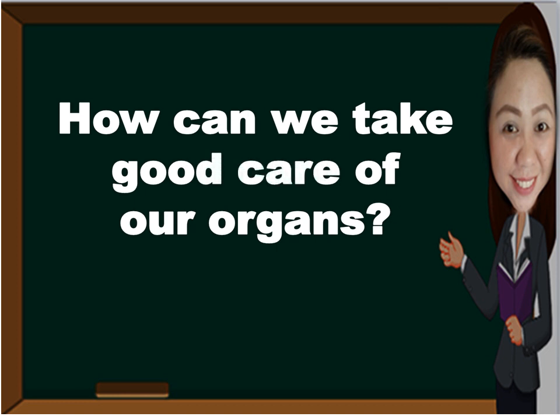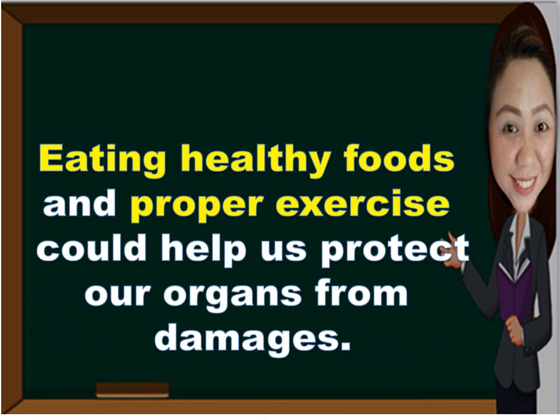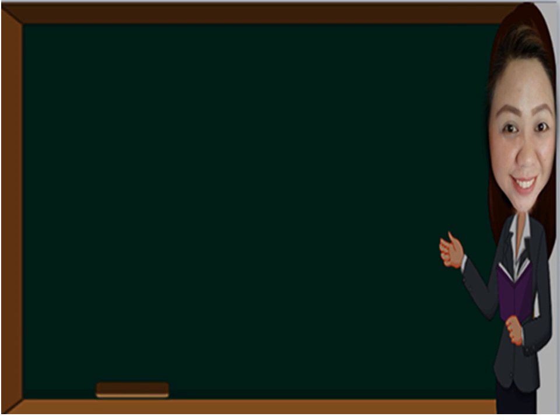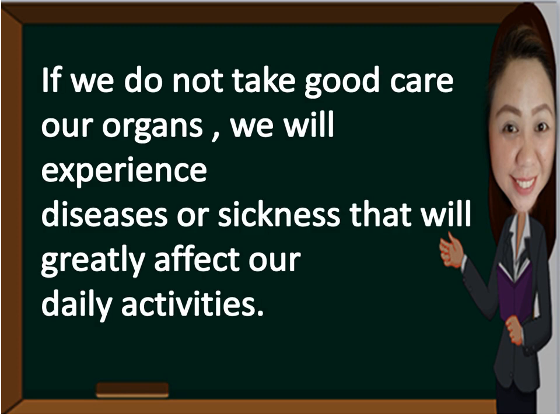How can we take good care of our organs? Eating healthy foods and proper exercise could help us protect our organs from damage. If we do not take good care of our organs, we will experience diseases or sickness that will greatly affect our daily activities.